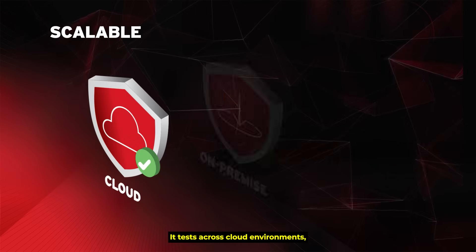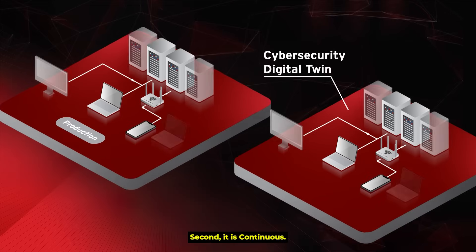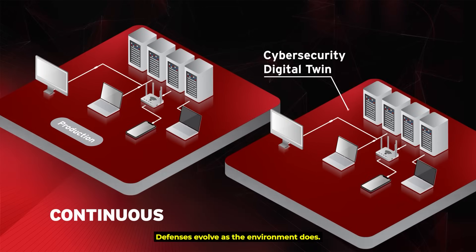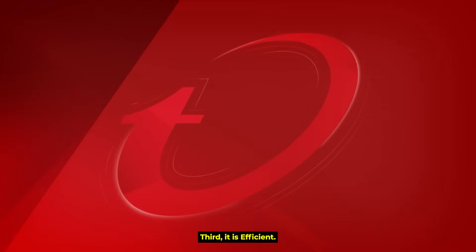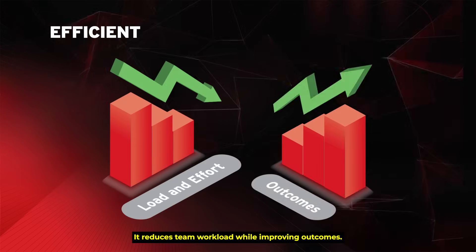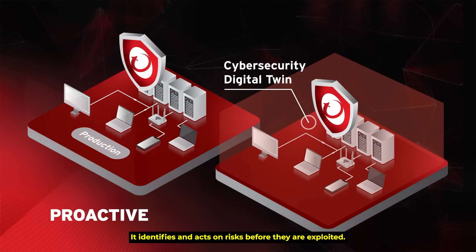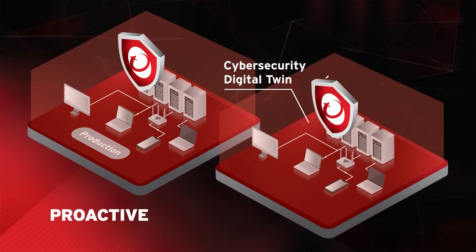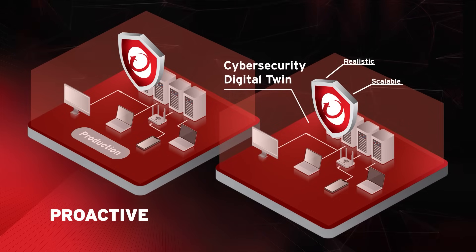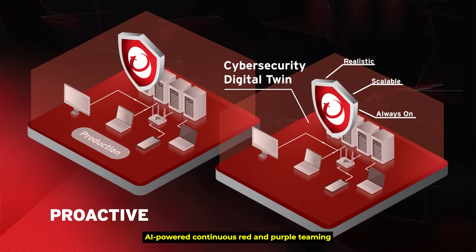The cybersecurity digital twin offers four key advantages: first, it is scalable — testing across cloud, on-premise, and hybrid environments. Second, it is continuous — defenses evolve as the environment does. Third, it is efficient — reducing team workload while improving outcomes. And lastly, it is proactive — identifying and acting on risks before they are exploited.